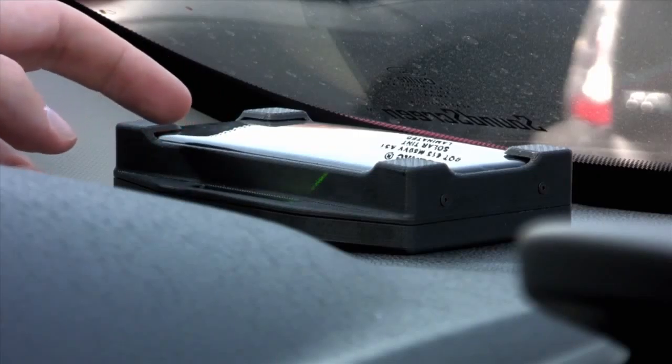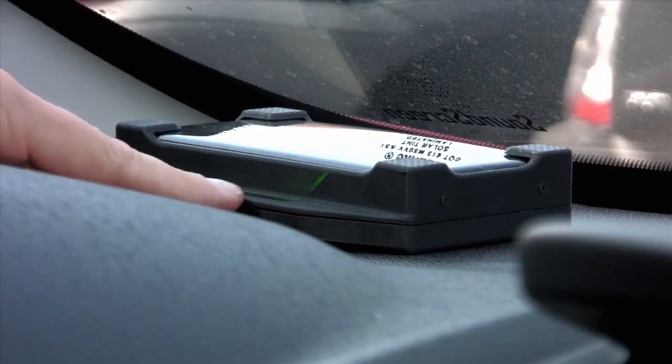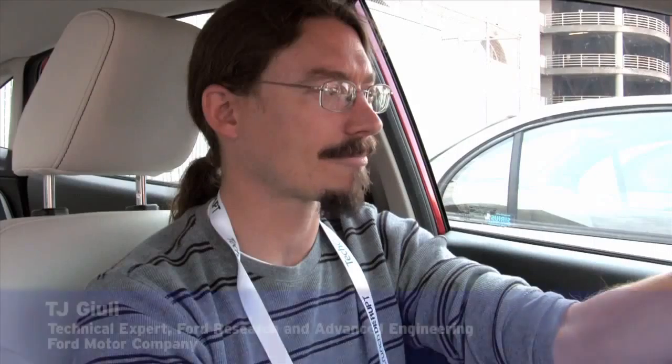This is an interesting look at what you can do with open source hardware and software in a short period of time. Right here we're displaying either instantaneous fuel economy or average fuel economy.